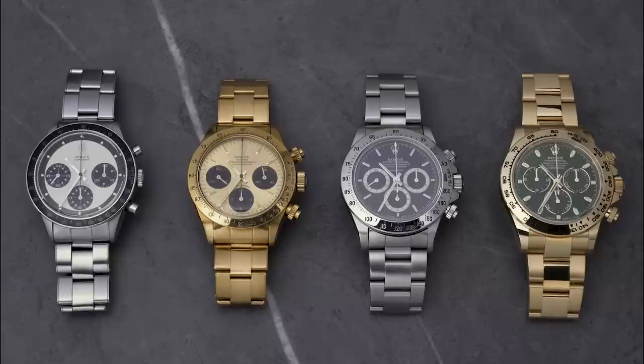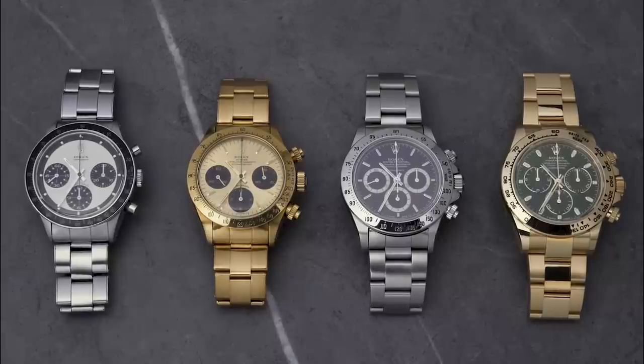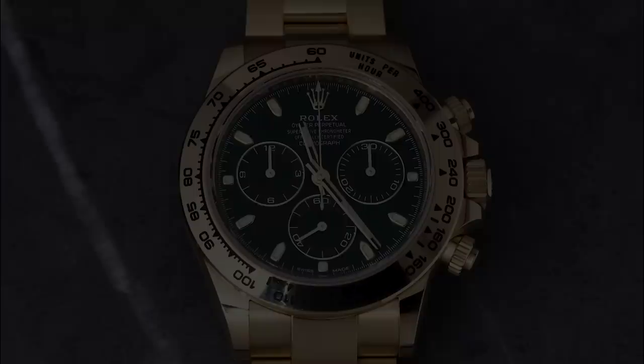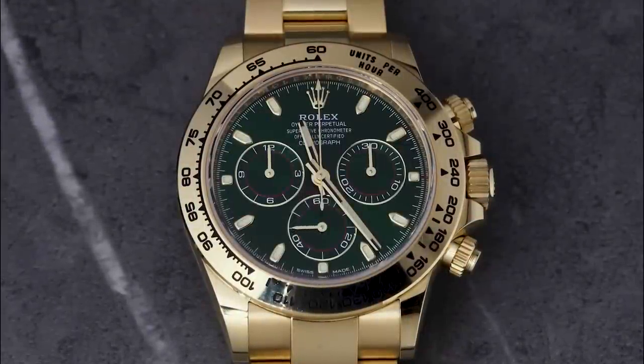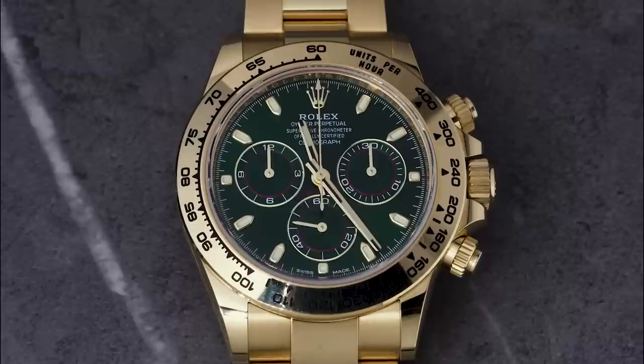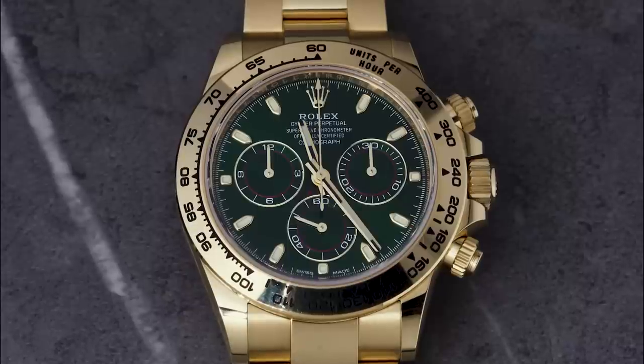I brought these watches in today because our editor in England, Ross, was looking at the 116508 — the green dial yellow gold Rolex Daytona — on our Zoom call and he said, 'Dude, that's a great watch.' He knows my collection and said, 'Wei, you've got a pretty cool four-Daytona collection that's pretty complete in terms of representing each of the eras. Why don't you tell everyone about it?' So that's why I brought these watches in today.